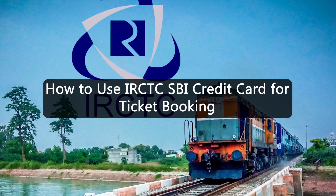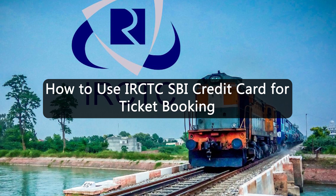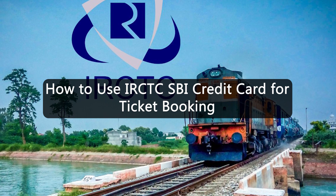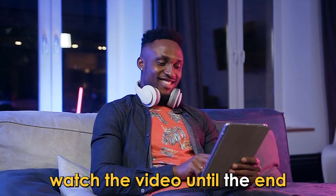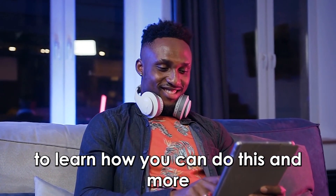In today's video, we're going to talk about how to use an IRCTC SBI credit card to buy tickets. Watch the video until the end to learn how you can do this and more.